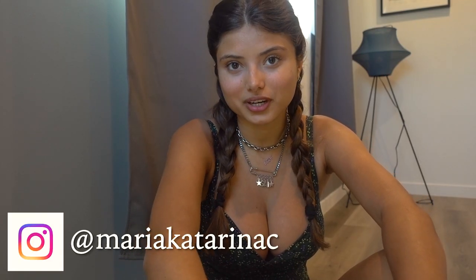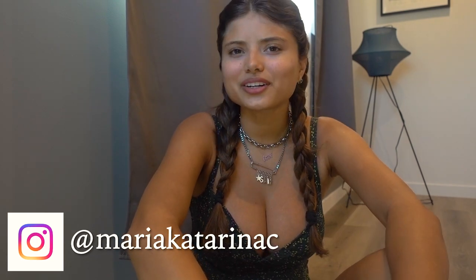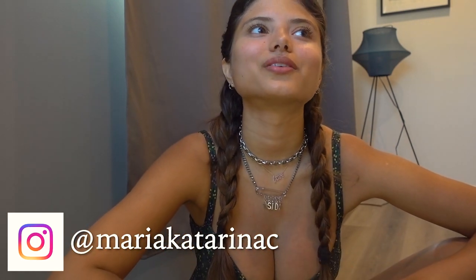Hi everyone, welcome back to my channel. I'm Maria Vitorina. Today we're doing a little trial haul from Urban Outfitters. I went there a couple days ago and got a lot of stuff, because every time I go to Urban, everything is so amazing.